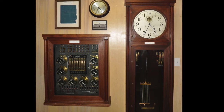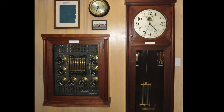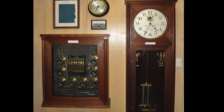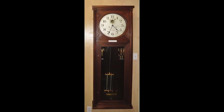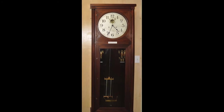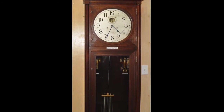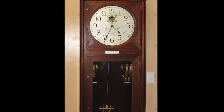The centerpiece of any synchronized time system is the master clock. This one master clock advanced all slave clocks and synchronized all subsidiary clocks at Balboa Heights. There was a similar clock system at Cristobal on the Atlantic side of the canal.